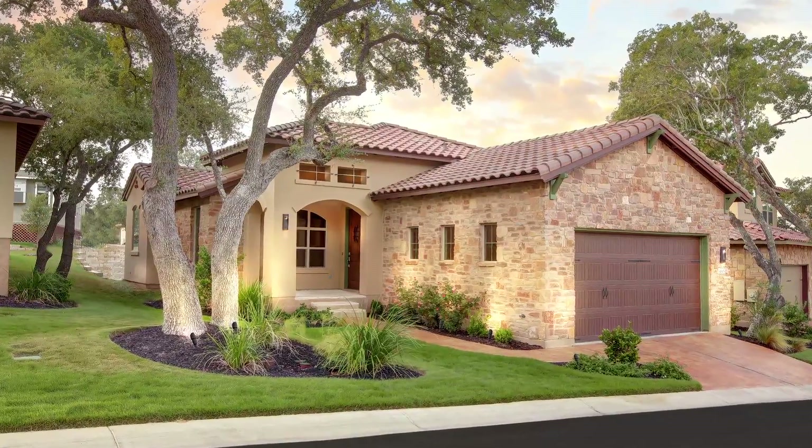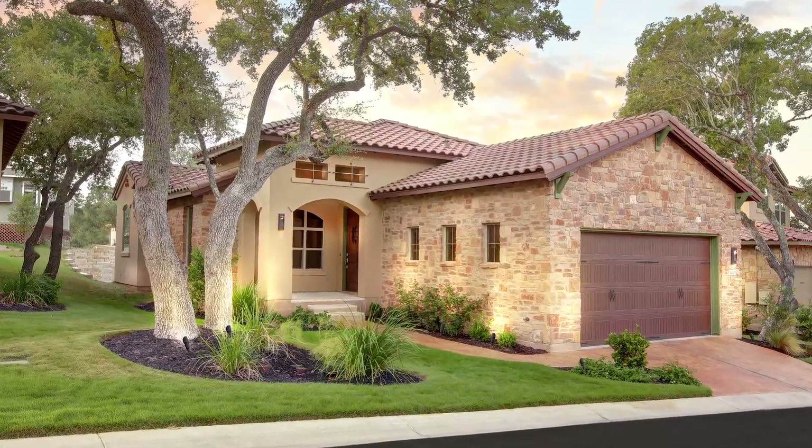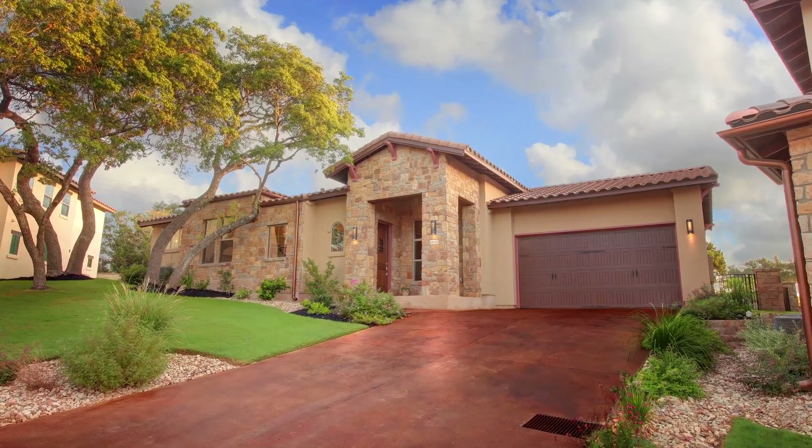But you want to talk about curb appeal? Full lawn maintenance for your front yard, backyard, and flower beds is included in your low homeowner dues.